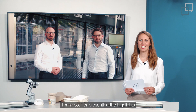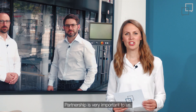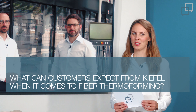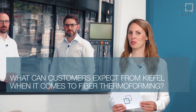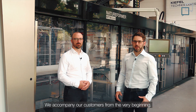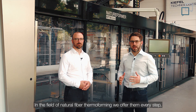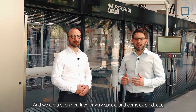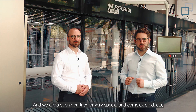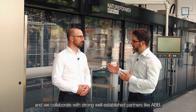Thank you for presenting the highlights of the advanced version of the KFT90. Partnership is very important to us. So, what can customers expect from KEFIL when it comes to fiber thermoforming? We accompany our customers from the very beginning. In the field of natural fiber thermoforming, we offer them every step from material research and development, proof of concept up to series production. We are a strong partner for very special and complex products, and we collaborate with strong, well-established partners like ABB.